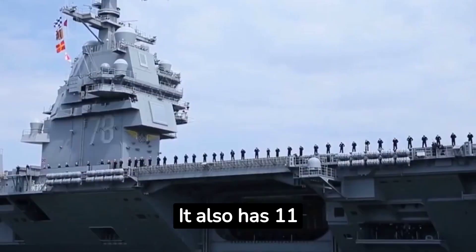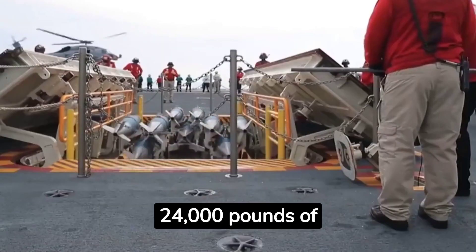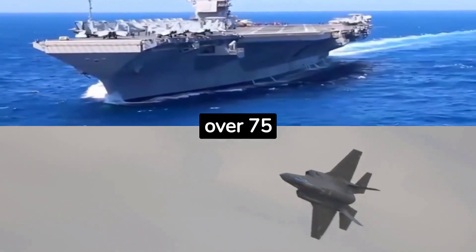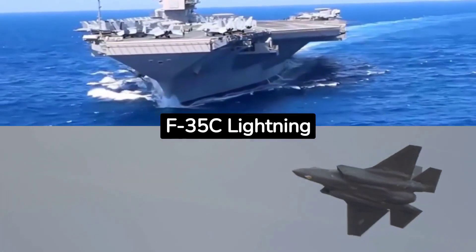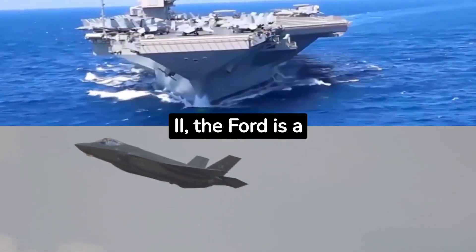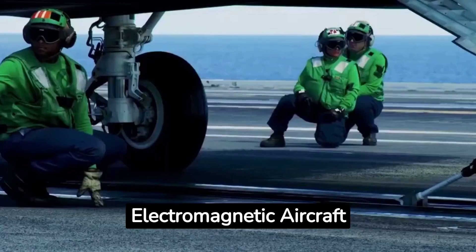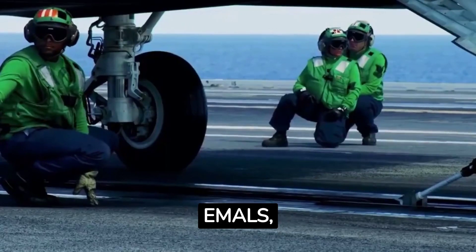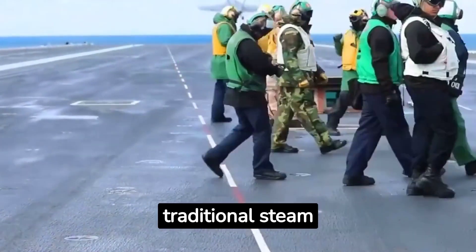It also has 11 powerful elevators that can lift 24,000 pounds of equipment at a time. Armed with an air wing of over 75 state-of-the-art aircraft, including the fearsome F-35C Lightning II, the Ford is a floating airbase. Its revolutionary Electromagnetic Aircraft Launch System, or EMALS, catapults fighter jets into the sky with pinpoint accuracy instead of traditional steam.